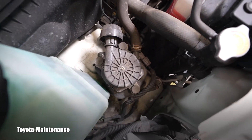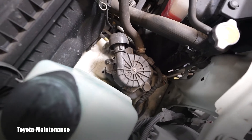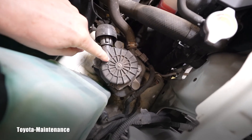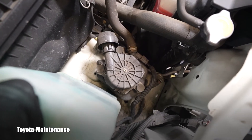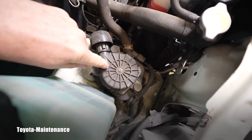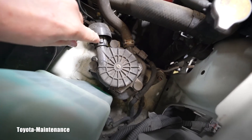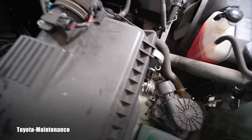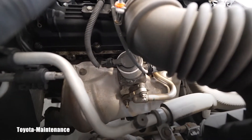This is the secondary air system, which is supposed to lower emissions. This is the electric pump — when you start the vehicle cold, you might hear a weird sound coming from it because it's sucking air through here and then distributing it to the secondary air valve, which is right here.